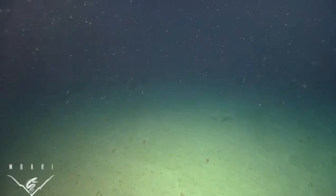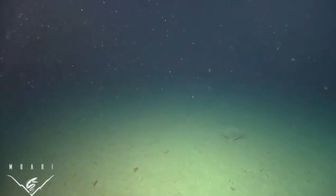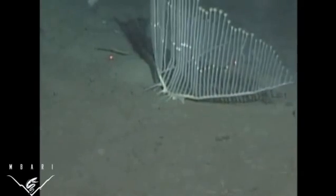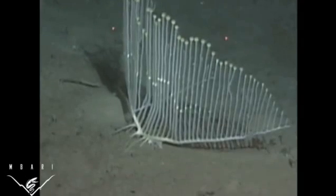Scientists from the California Academy of Sciences, the University of Victoria, the Coyotan Marine Laboratory, and the Monterey Bay Aquarium Research Institute recently described an extraordinary new species of carnivorous sponge named Chondrocladialyra, or the harp sponge.